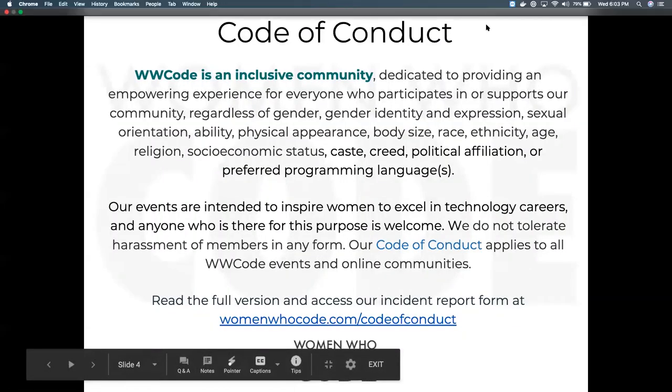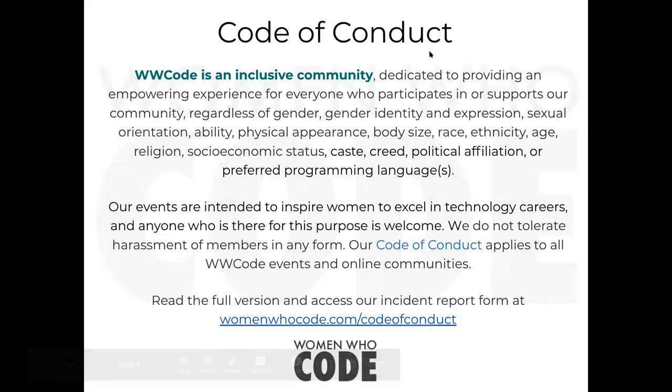This is our code of conduct. This is an inclusive community, dedicated to empower experience for everyone who wants to participate and support our community, regardless of gender, identity, expression, ability, physical appearance, anything. So everyone is always welcome as long as they support our main goal.